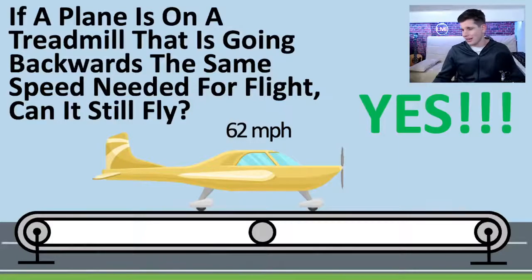But if the question is: if a plane is on a treadmill going backwards at the same speed needed for flight — say 62 miles per hour — can it still fly? The answer to that question is yes it can. Let's go into a little more detail.